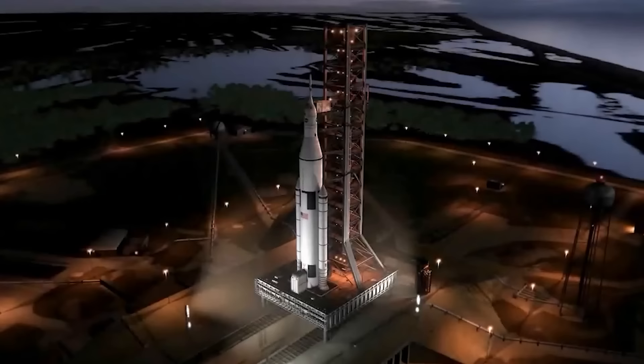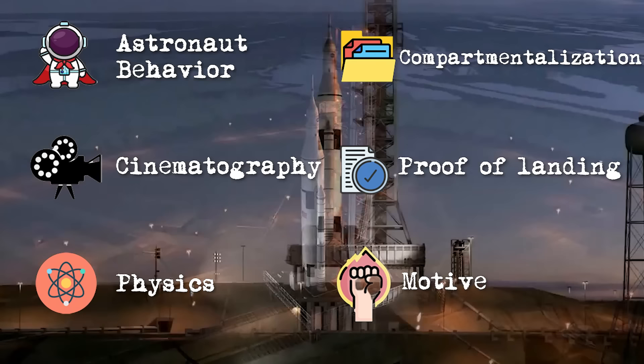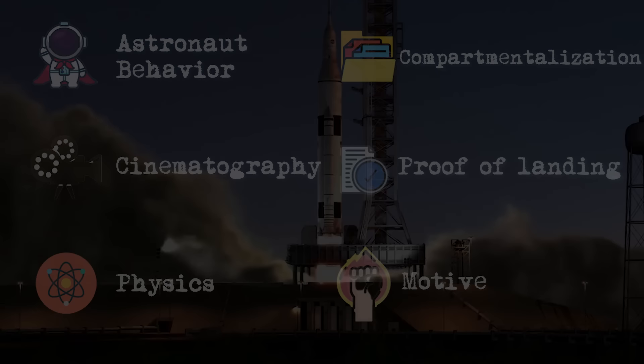To rule out whether we really went to the moon or not, we need to assess six aspects of the Apollo missions. And if all of these aspects match the same story, then we can safely conclude this debate once and for all.